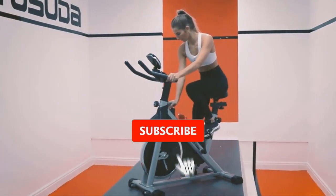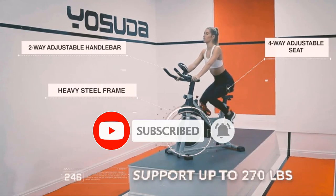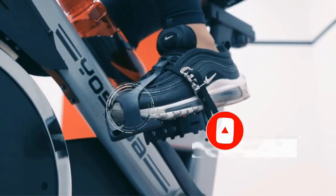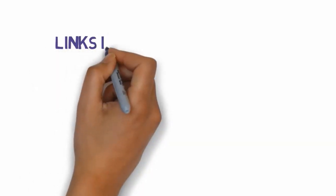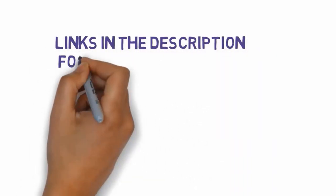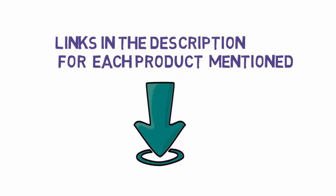Are you looking for the best upright exercise bike? In this video we will look at some of the best upright exercise bikes on the market. Before we get started, we have included links in the description so make sure you check those out to see which one is in your budget range.